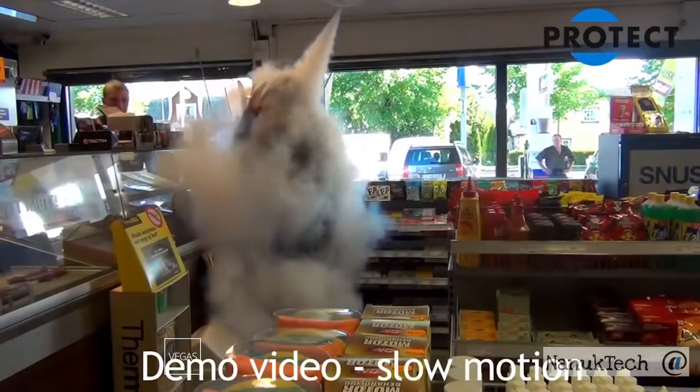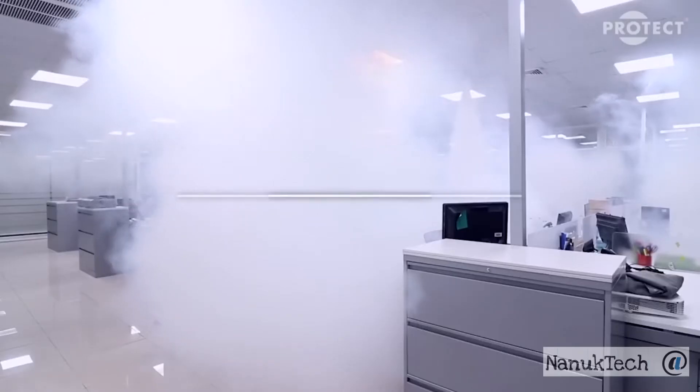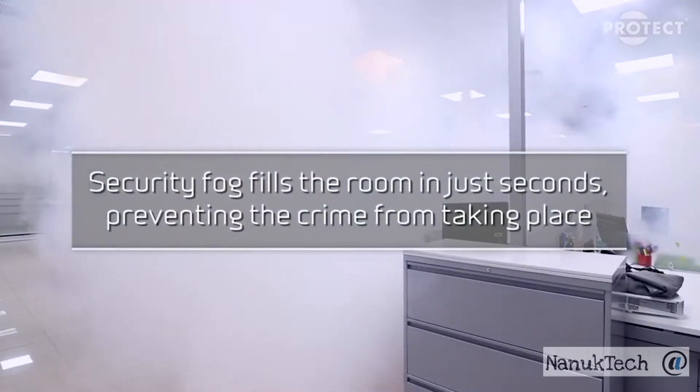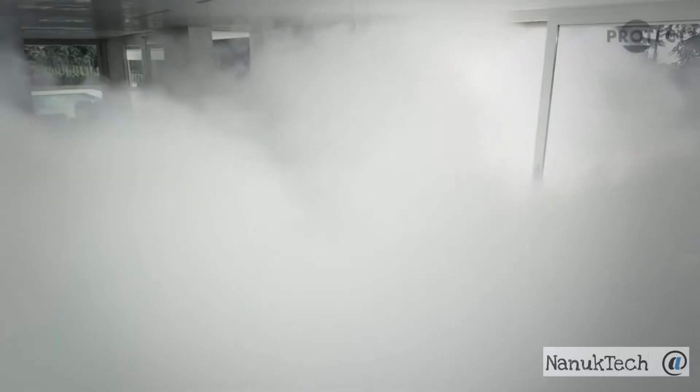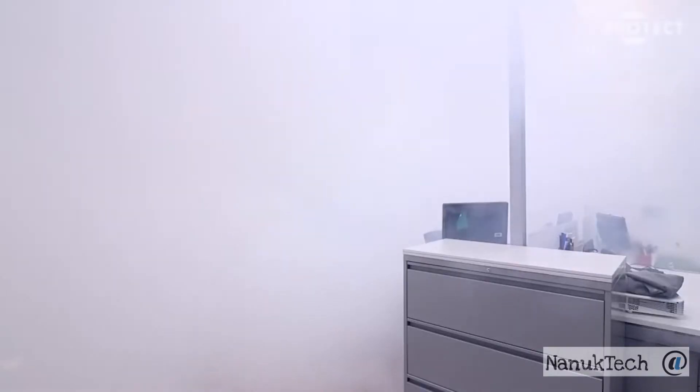It is noteworthy that Protect leaves no residue on furniture, walls or other surfaces and doesn't contain any harmful substances. It is harmless to people and animals alike and doesn't damage plants or electrical appliances.